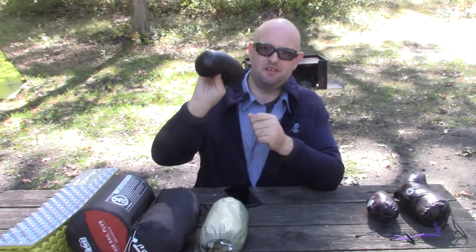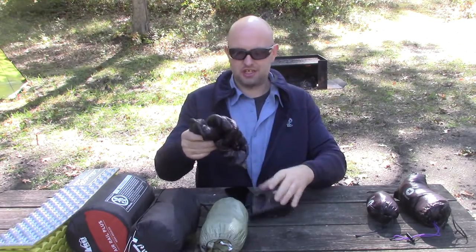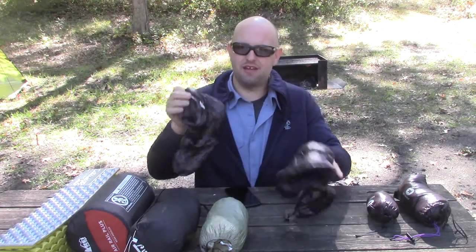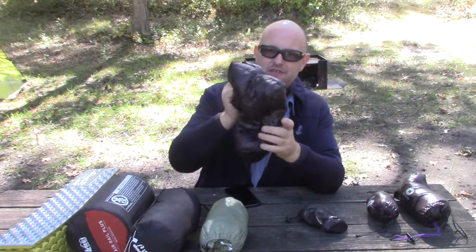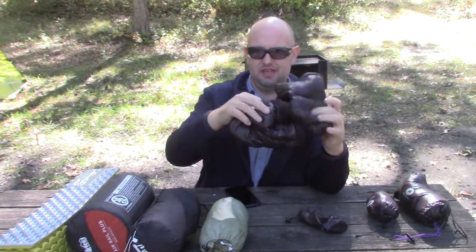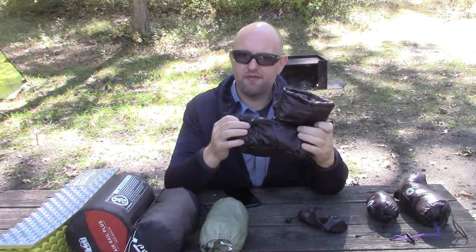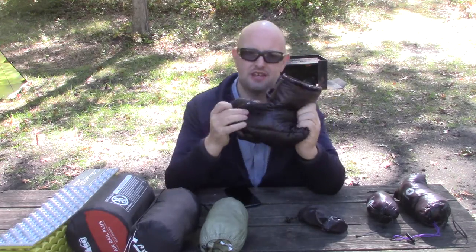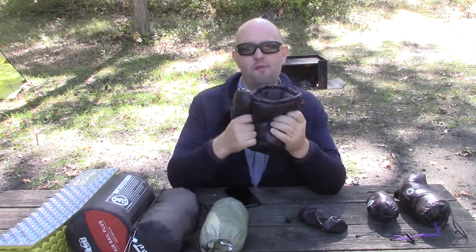The next three are tough — I have to unwrap them to show you. They're all packable down from Aegis Max. I have the down booties from Aegis Max. They weigh roughly 75 grams. You just put them over your feet. If your socks are dry, leave your socks on and put these over your socks and they'll keep your toes nice and warm at night.